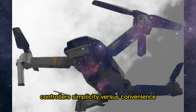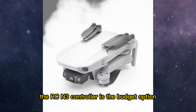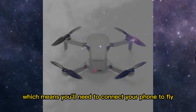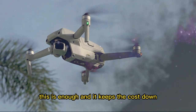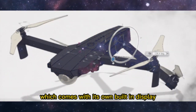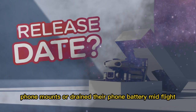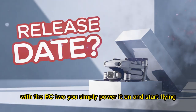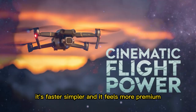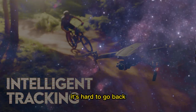Another big decision with the Mini 5 Pro is the choice of controllers. The RC-N3 controller is the budget option — it doesn't have a screen, which means you'll need to connect your phone to fly. For many people, this is enough and it keeps the cost down. But then there's the RC-2 controller, which comes with its own built-in display. For anyone who has ever fumbled with cables, phone mounts, or drained their phone battery mid-flight, this is a dream upgrade. Most experienced drone pilots will tell you that once you've tried a controller with a built-in screen, it's hard to go back.